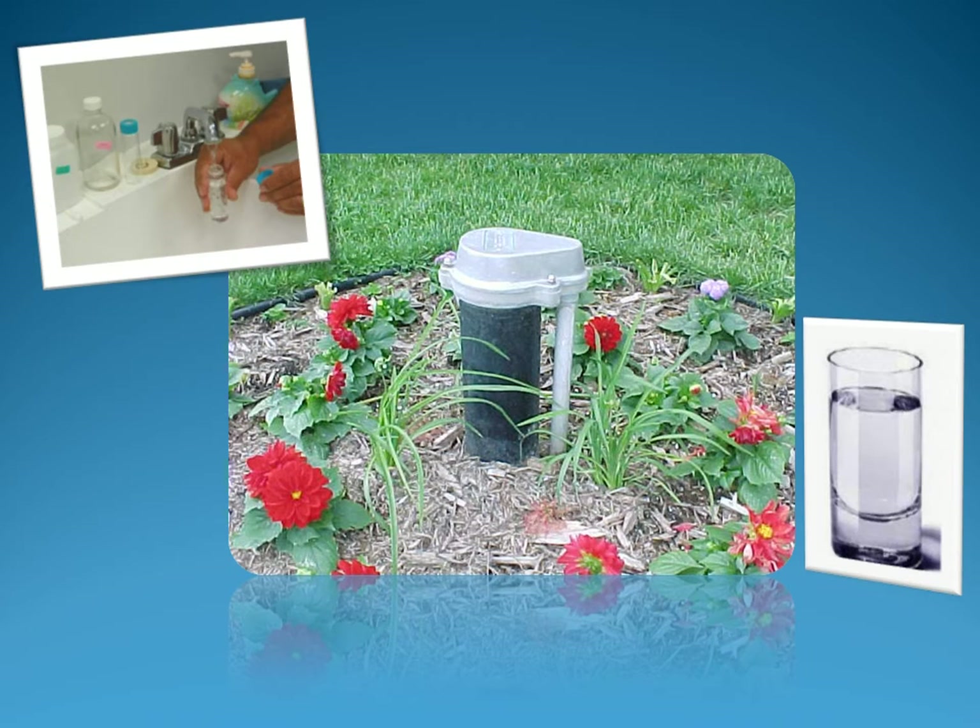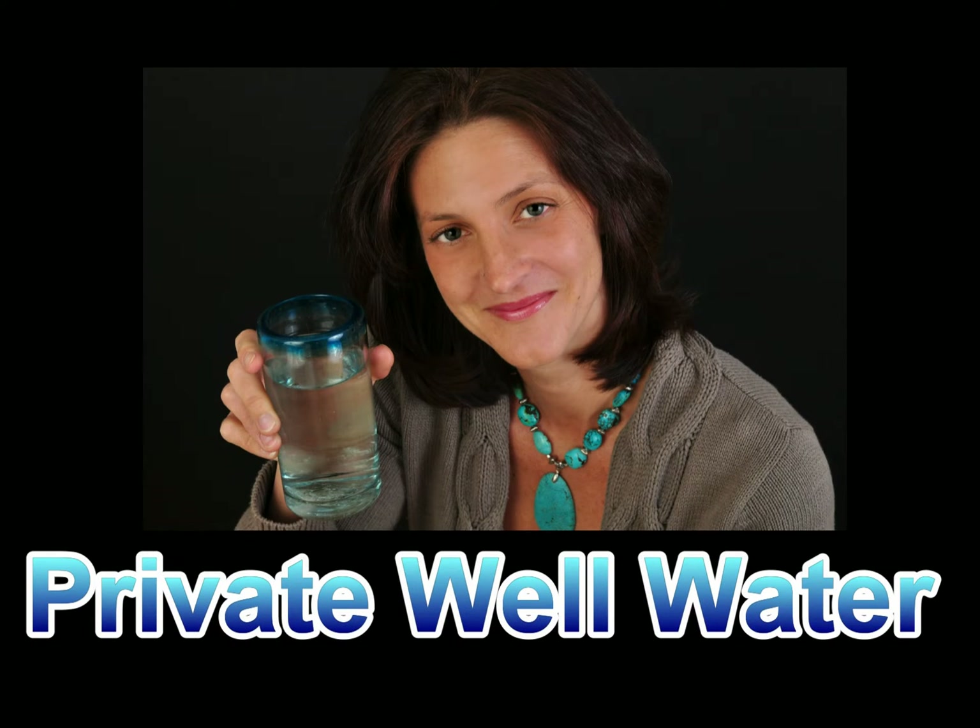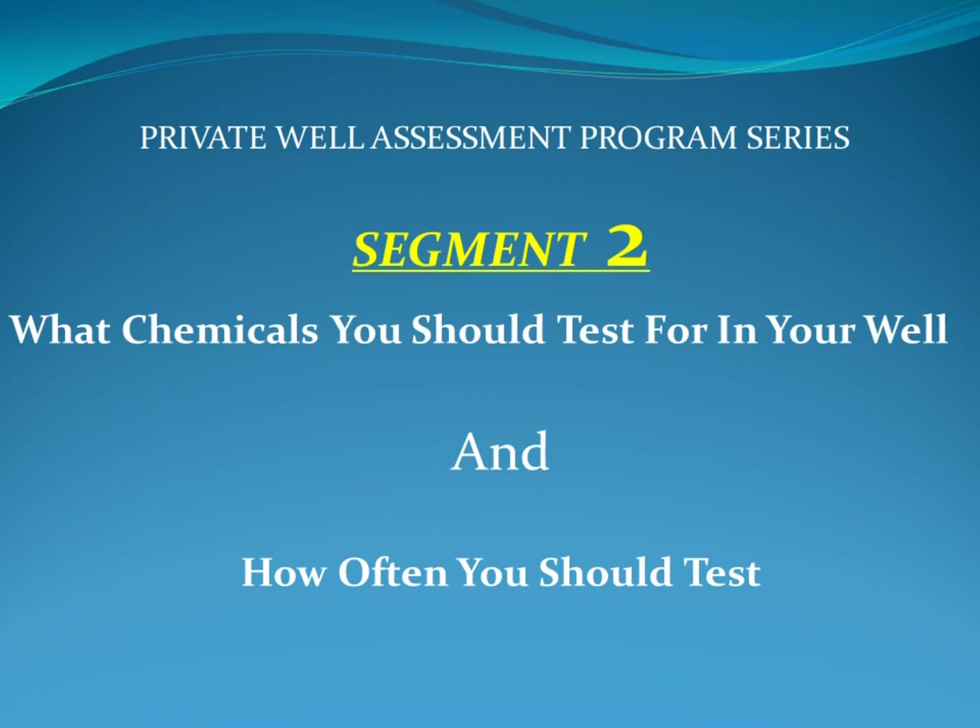This is the second in a series of three videos produced by the Connecticut Department of Public Health on private drinking water wells. Our department is working to help residents with private wells stay safe and healthy. In this segment, we are focusing on what chemicals you should test for in your well and how often you should test.